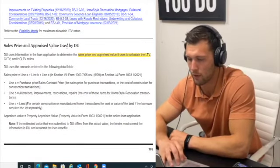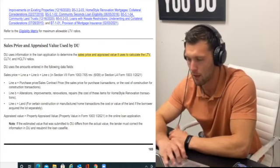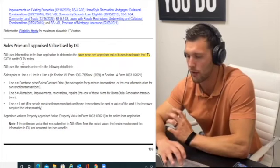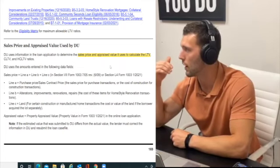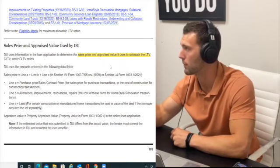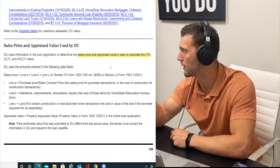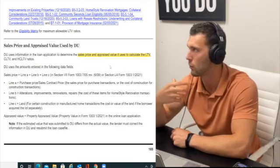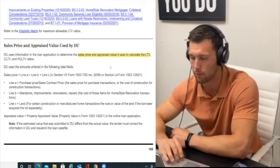Under sales price and appraised value used by DU (Desktop Underwriter — Fannie Mae's automated underwriting system): this calculates LTV, combined loan-to-value, and total loan-to-value. If your appraisal comes in above the sale price, we use the sale price — you have some equity. If the appraised value comes in lower, we use the appraised value. For example, home appraised at $99,000 with a contract for $100,000 — you finance a percentage of $99,000 and must bring the extra $1,000 unless you negotiate it down.